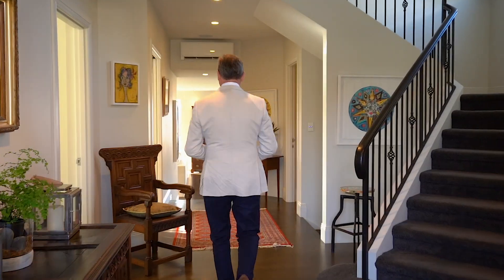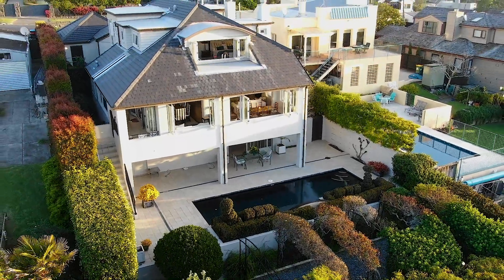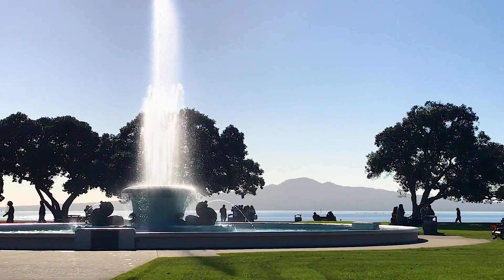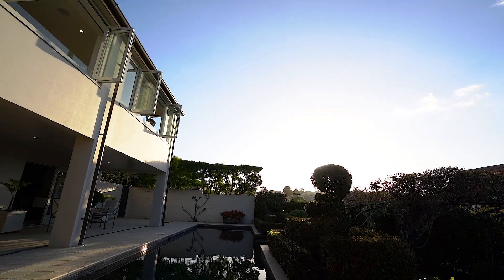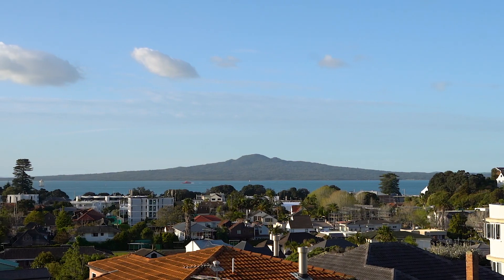When people dream of prestige living, this is a snapshot of what it looks like. Come with me and I'll show you. Situated in one of the best streets in Mission Bay, just minutes walk from the beach, sits this solid concrete 500 square metre home facing due north with sun all day and views to the harbour.